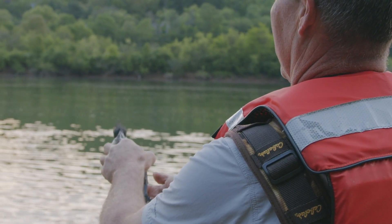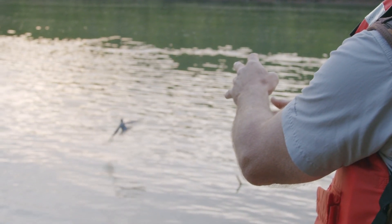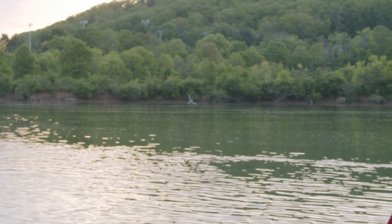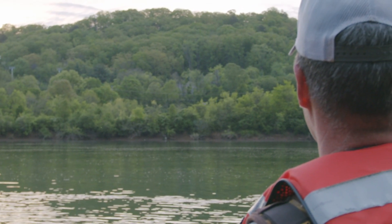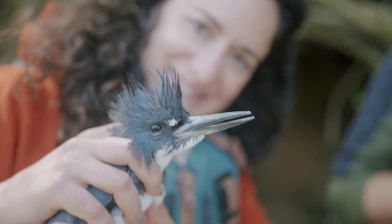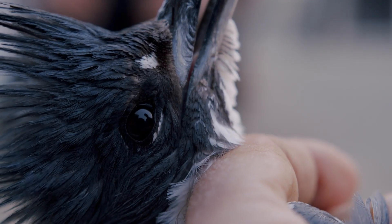The reason we're tracking these birds is that although they are a common species, their annual movements are relatively unknown to the scientific community. They're common now, but they might not always be — this is part of a movement to keep common birds common. If something ever compromised belted kingfishers, we'd want to understand their annual movements, habitat needs, and ranges. This is the first step in uncovering information on a mysterious yet common species you see every day.